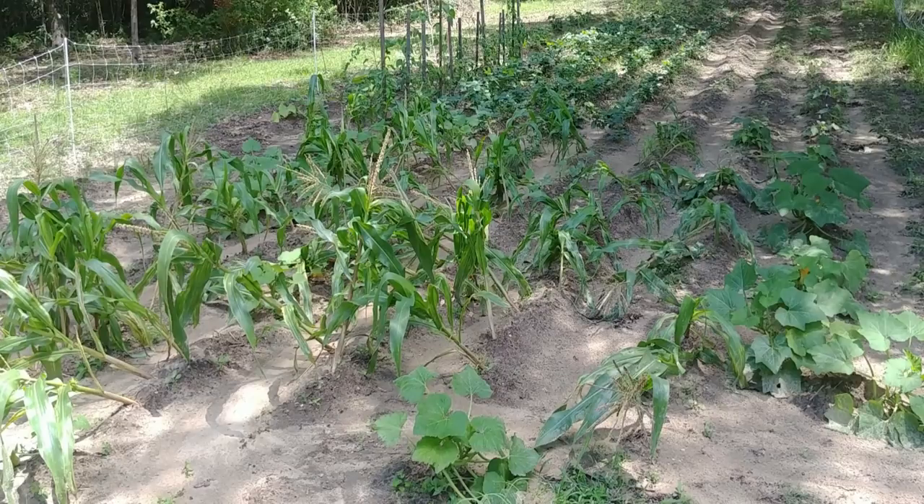Danny's got a video coming out one day toward the end of the week on the corn, and in that video you're going to see one short snippet of my corn. I'm going to put it in this video also, showing you what my corn looked like three days ago.